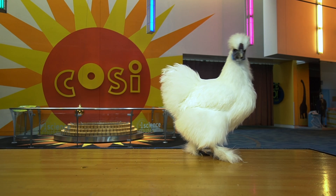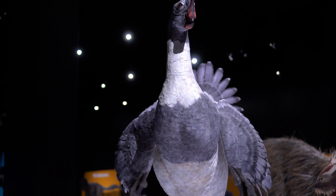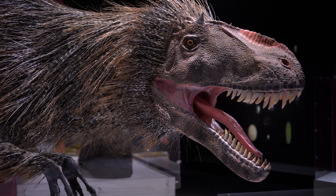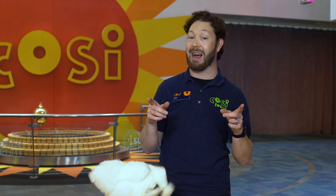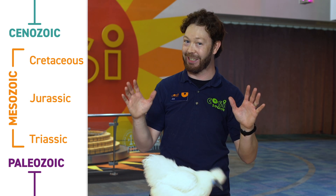That's right. Birds like Spike the chicken here are dinosaurs. You can see that Spike has feathers like all living birds, while many dinosaurs had feathers very similar to these. With as many as 18,000 species of birds alive today, there are more dinosaurs now than there were during the Mesozoic era, or the age of dinosaurs. I think that's pretty neat.